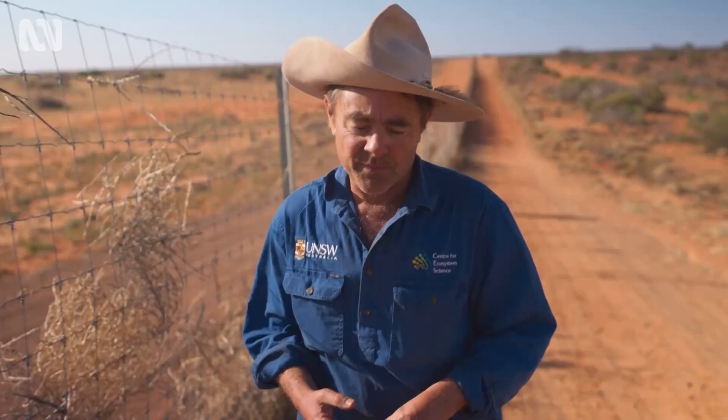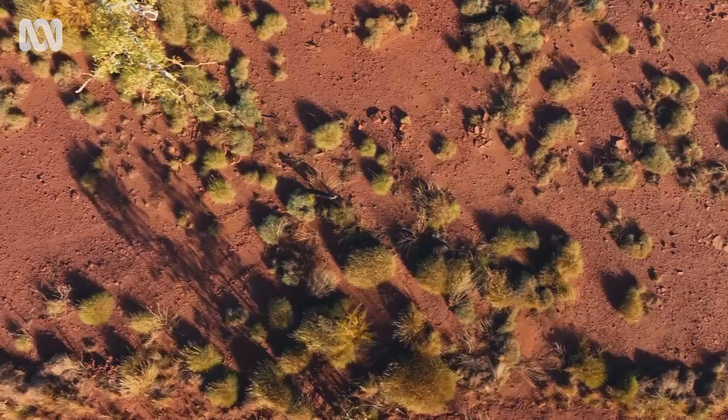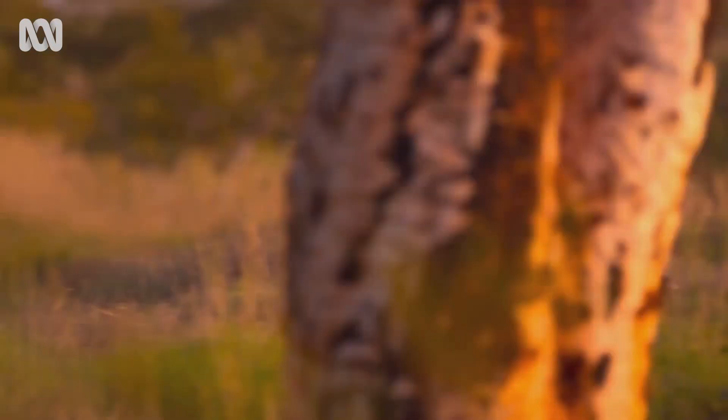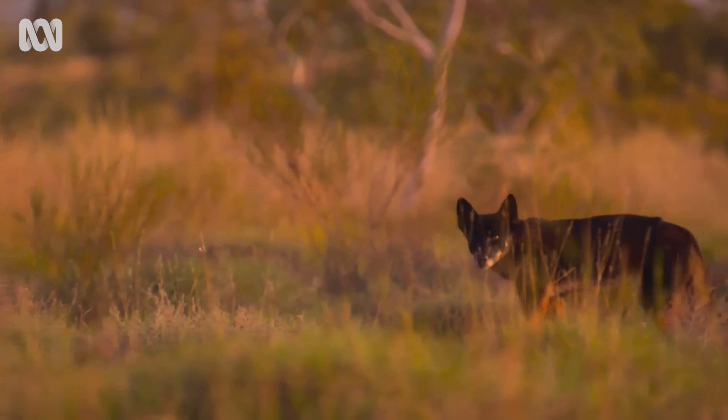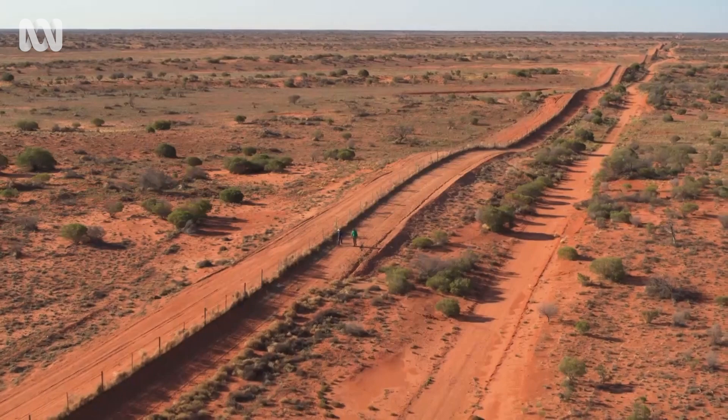There are many more kangaroos, foxes, and cats on the dingo-free side of the fence, and very few native small mammals like hopping mice, mulgaras, or plains mice. On the side where the dingoes are, there are very few kangaroos, hardly any foxes, very few cats — but there are lots of native small mammals. There may only have been one dingo for every 15 square kilometres, but removing that apex predator has transformed the entire ecosystem.